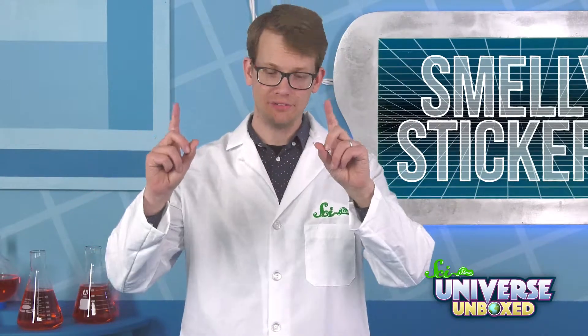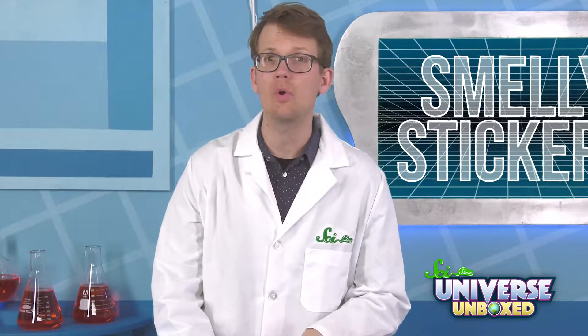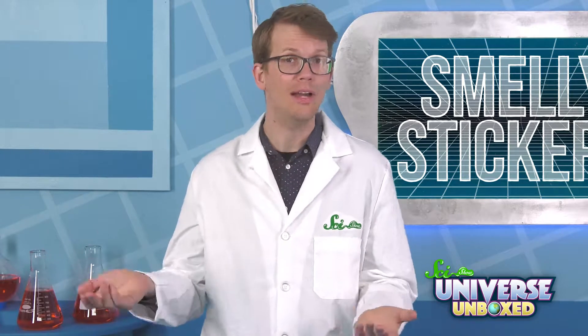I'm pretty excited myself to try them out. Is there a fart sticker? There isn't. The only things you need for this are smelly stickers. If you don't want to use your nail, you can also grab a coin to scratch with. You can also find something to put them on, like a notebook or binder.